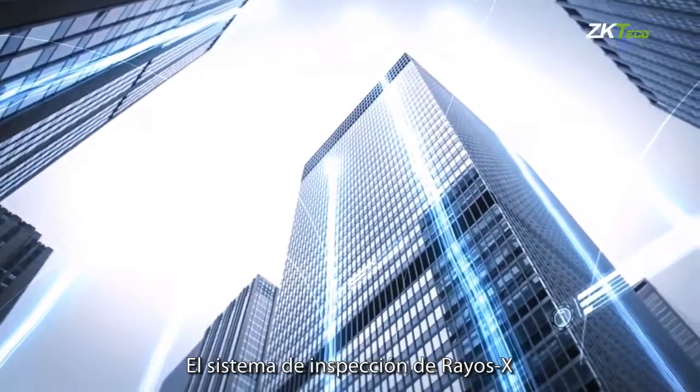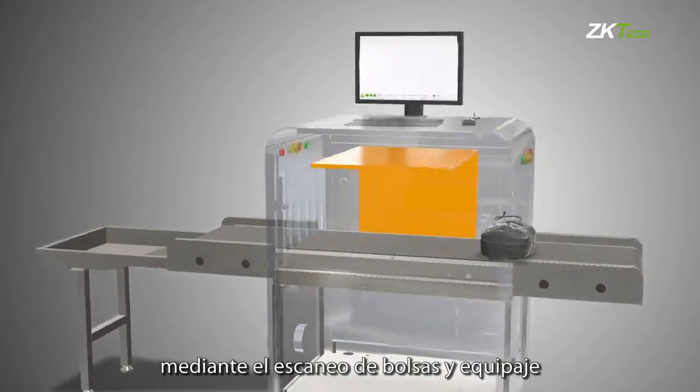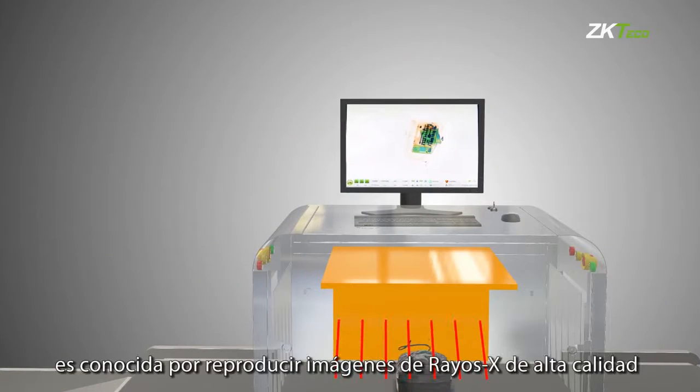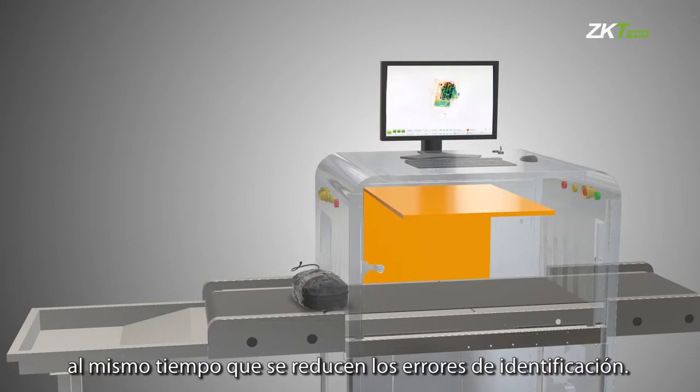ZK X series X-ray inspection system is designed to detect prohibited items and threats by screening bags and packages at security checkpoints. ZK X series is known for producing high-quality X-ray images to make it easy for operators to identify potential threats quickly while minimizing misinterpretations.